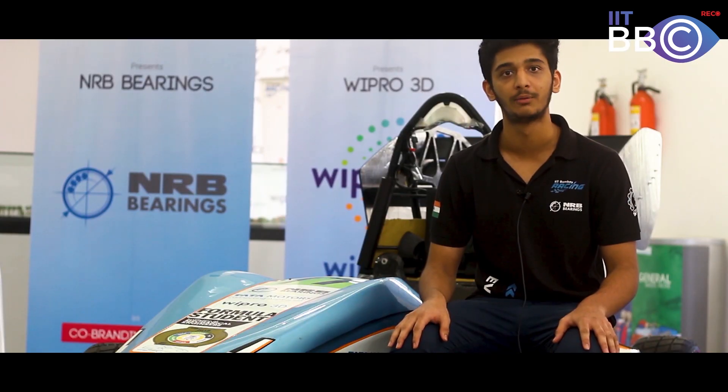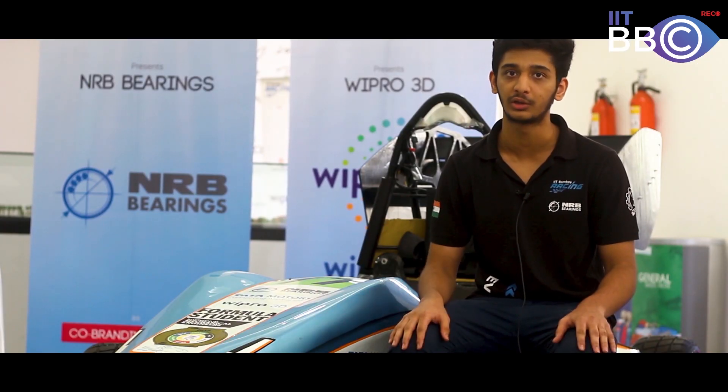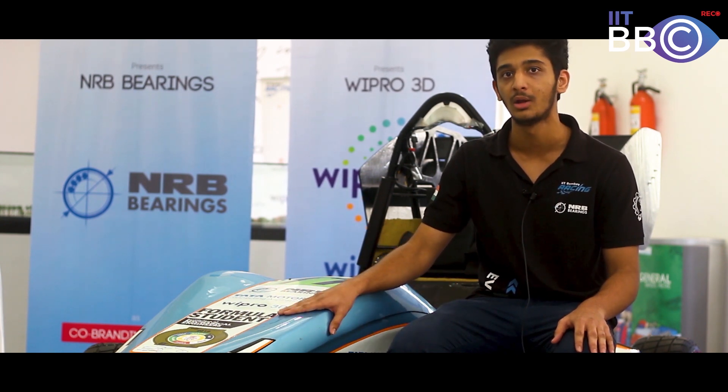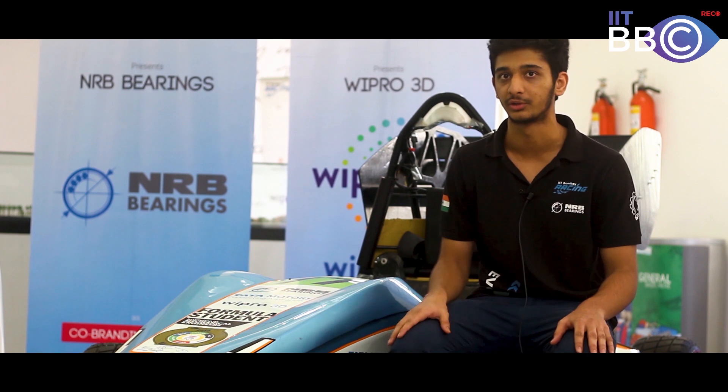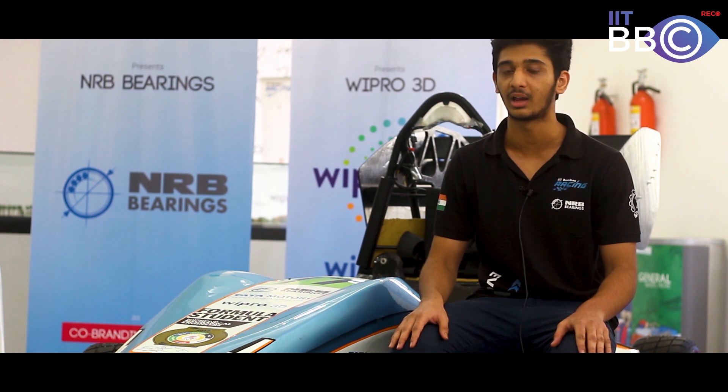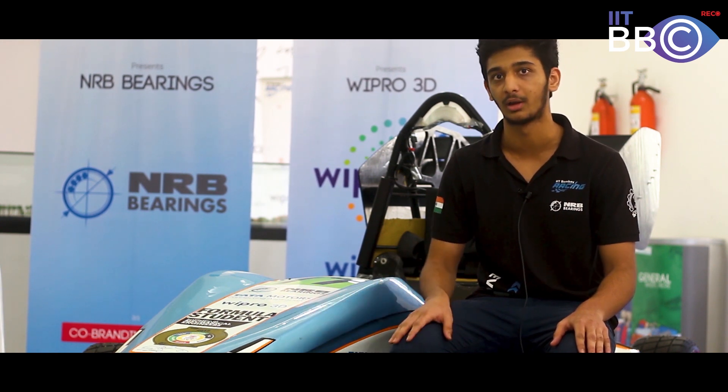We are a student team of approximately 70 students and we manufacture this Formula-style electric race car for Formula Student UK competition. We participate in the competition every year and in 2019, our rank was fourth amongst all the electric race cars.